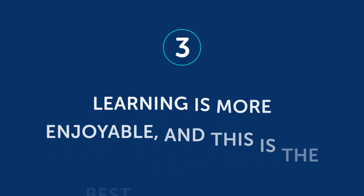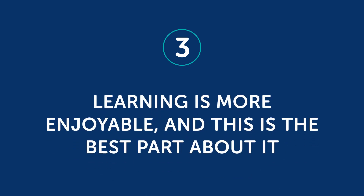Third, learning is more enjoyable — and this is the best part about it. The purpose of learning another language is communication with other people. If you study with someone else, you'll be able to share your challenges and your mistakes and give each other tips for how to make progress. But you'll also create a lot of fun memories by succeeding and laughing together as you work through the learning process.